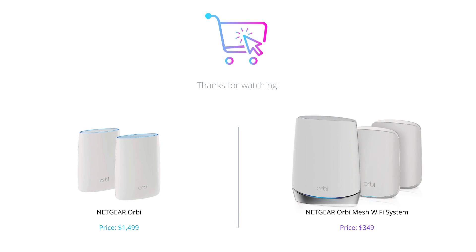Alright, that concludes our comparison between Orbi and Orbi Mesh Wi-Fi system. As you can see, both systems have their benefits and drawbacks. However, if you're looking for a more affordable option with good coverage and decent speed, Orbi Mesh Wi-Fi system is the way to go. If you have a lot of devices and want faster speeds, Orbi might be the better choice. Let us know which one you prefer in the comments below.